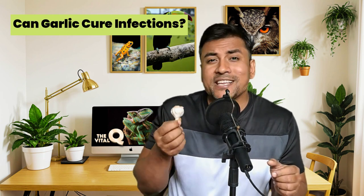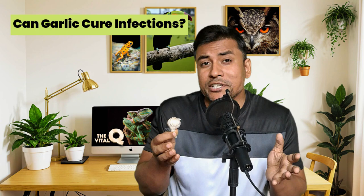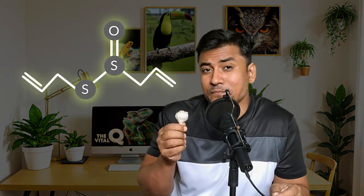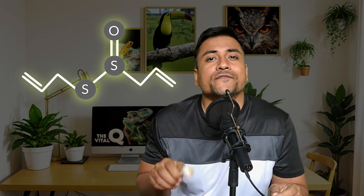In modern research, science is exploring new ways to use garlic's antibacterial compound allicin. One approach involves using a combination of allicin with a type of virus that attacks bacteria, called a bacteriophage.